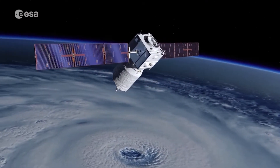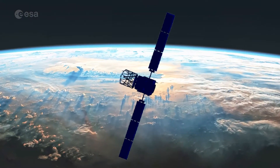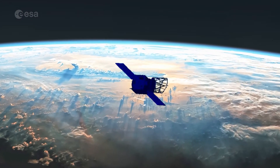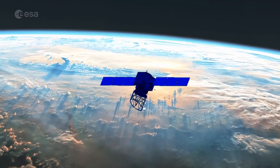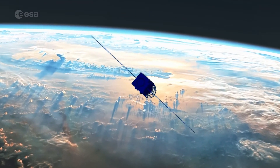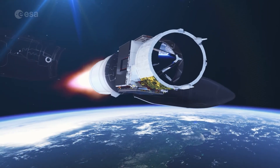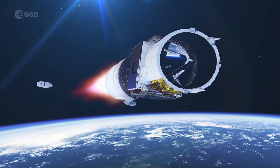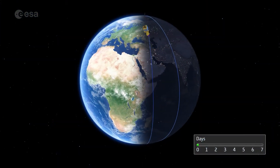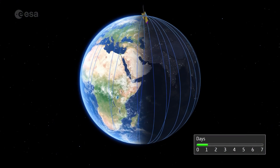But now it's time for Aeolus to come home. Gravity and the grasping wisps of Earth's atmosphere, sped up by solar activity, are dragging Aeolus down from its altitude of 320 kilometers. Aeolus was never designed for a controlled reentry, so the satellite would naturally fall back to Earth. But ESA is going above and beyond by attempting an assisted reentry, the first of its kind.